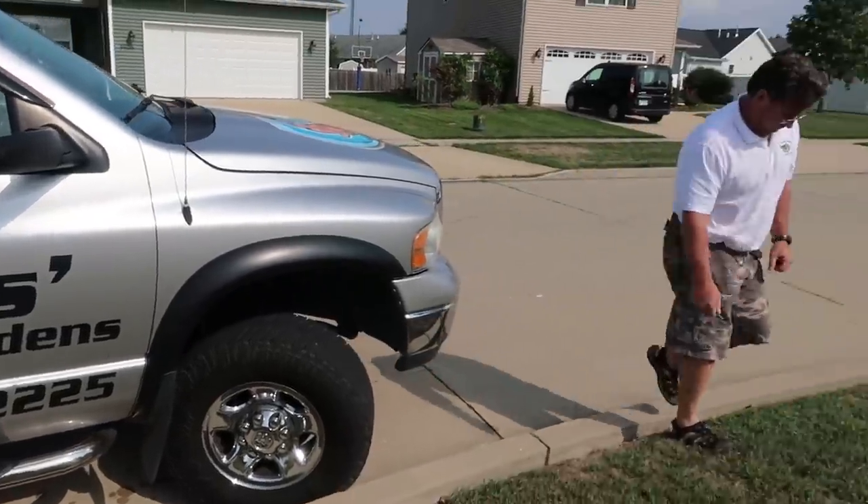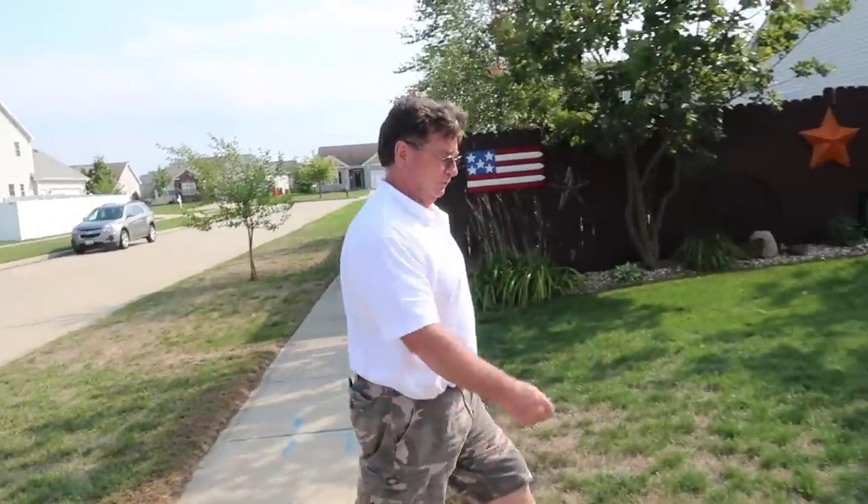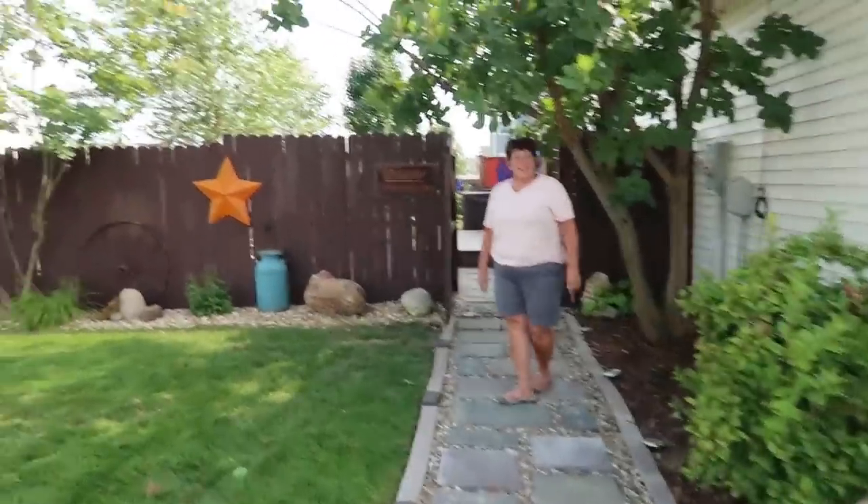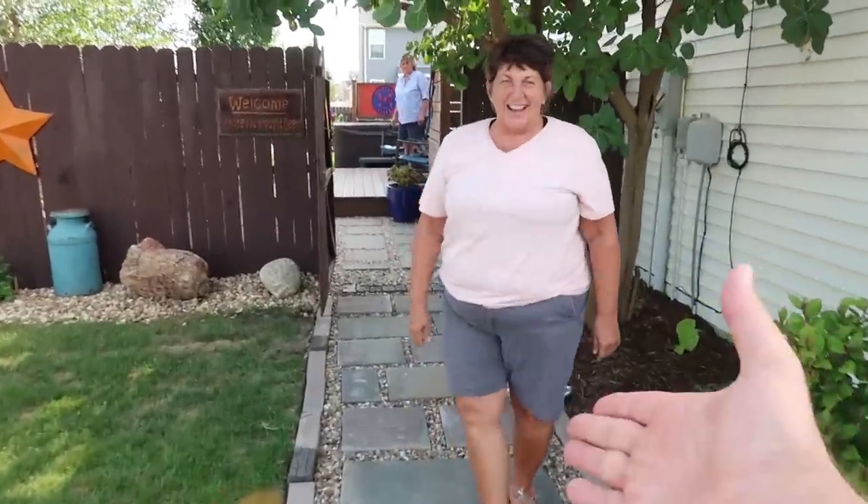Chris's Water Gardens - this is a little different stop, right? Because you did not build this one. No, and thank god, because it's a new subdivision with concrete soil. So you are the homeowner that built their own pond? I am. I'm the Pond Guy, Greg. Nice to meet you. And you are Mary Joe - hi Mary Joe, nice to meet you.